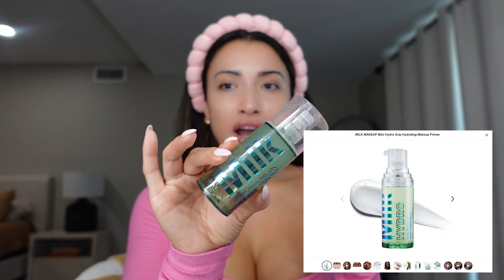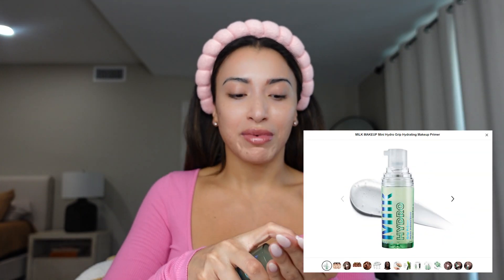I already did my skincare earlier, but I like to use this primer — the Milk Hydro Primer. The reason I like this one is because my skin is so dry. I'm always having to find things that keep my skin moisturized, and this is definitely the one. I am obsessed. I just like to pat this on a little bit.